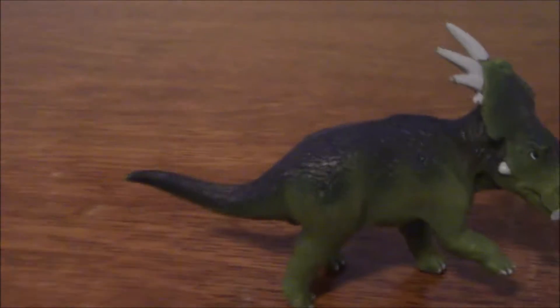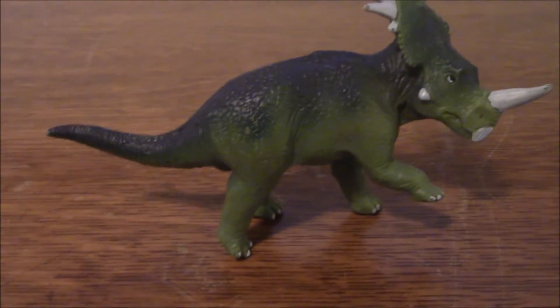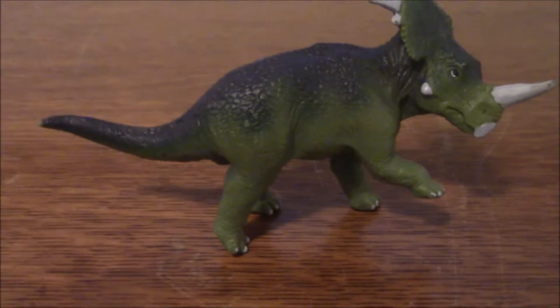Hey guys, welcome back to another review. Today we are taking a look at the 1998 Safari Limited Storakosaurus, the last figure from the estate sale, and the only one I got from the second building.